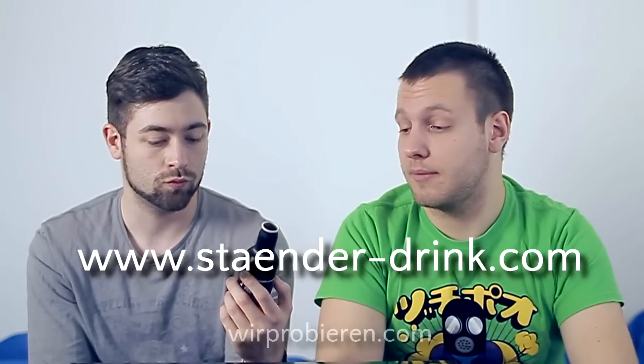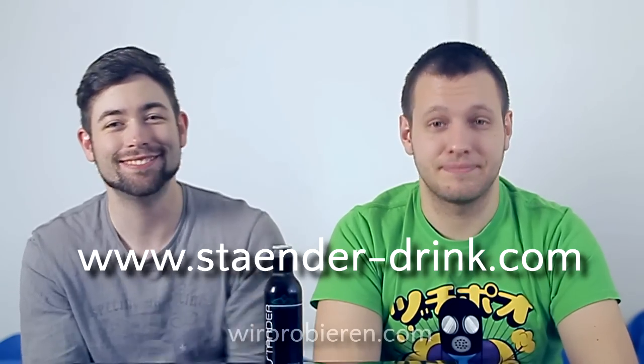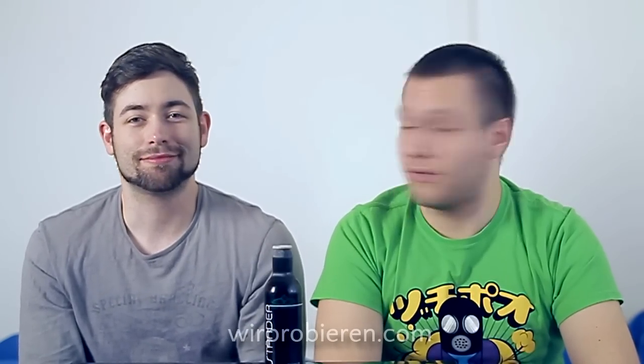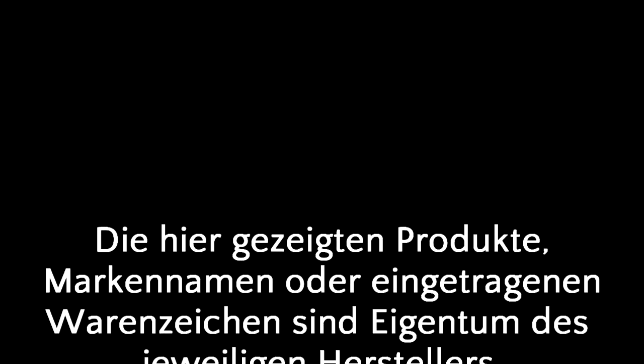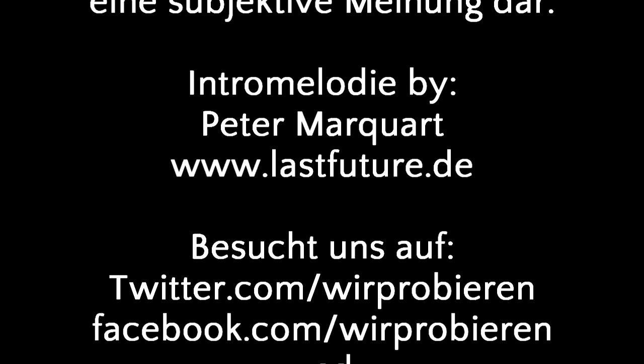Je nachdem, ihr werdet wissen, ob ihr mit Minze was anfangen könnt. Für diejenigen, die was mit Minze und unserer Beschreibung anfangen können und gerne Kaugummis kauen — ist es auf jeden Fall mal ein Go. Es ist kreativ, es ist nicht schlecht, es ist gut. Die Jungs haben sich Mühe gegeben und sich echt was Gutes überlegt. Wenn ihr generell Minze nicht so mögt, lasst die Finger davon. Mit diesen treffenden abschließenden Worten sagen wir leise Adieu. Bis zum nächsten Mal.